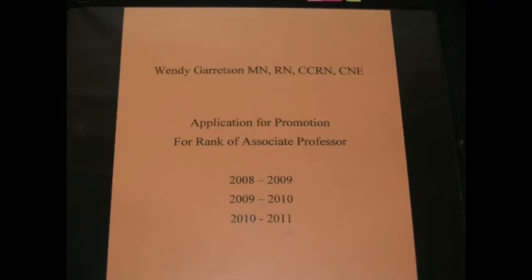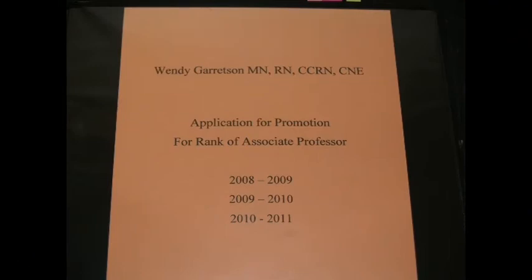In an effort to bring you along, let's look at some sample pages of your portfolio. First, you're going to need a title page — your name, your credentials, the application of the promotion that you are seeking, and the years of review that you are submitting for the reviewers.